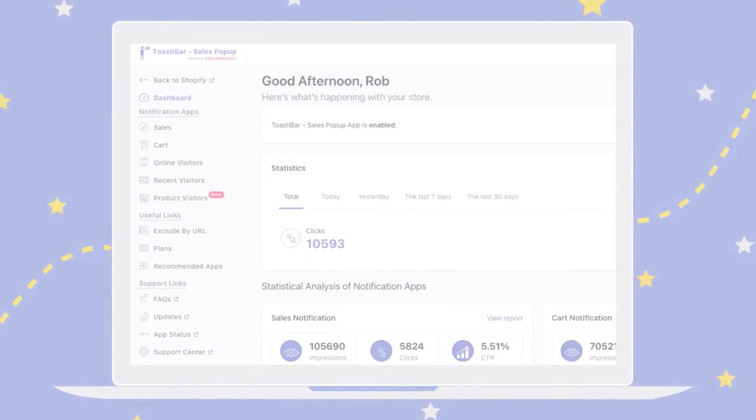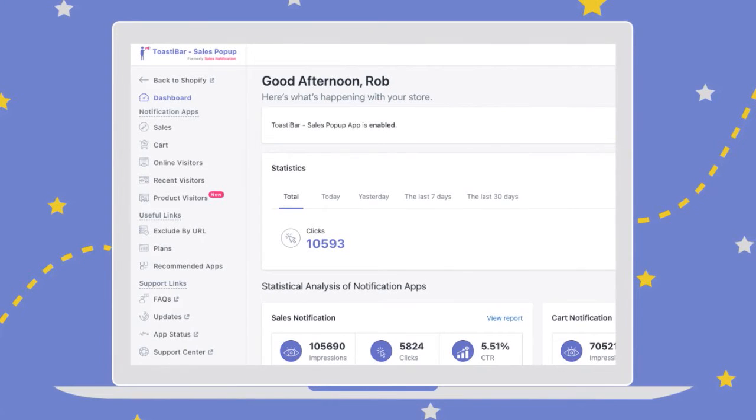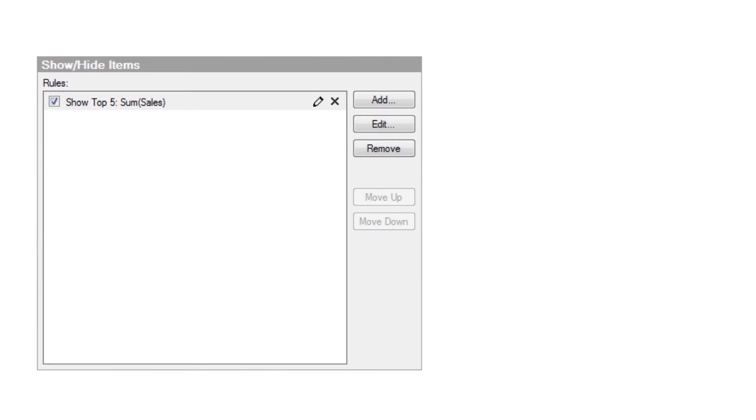Number 12: Toasty Bar Sales Pop-up. Our score: 8.5 over 10. This is a sales conversion notification app — previously called Sales Notification, now called Toasty Bar Sales Pop-up. It's one of the best free Shopify apps to increase sales. It encourages purchases through sales notifications. Set cart notifications to add urgency for customers to purchase, along with social proof showing the popularity of specific products. You can create recent visitor alerts to make your store look busy and professional, and hide items you don't want displayed in notifications, such as private or free products.